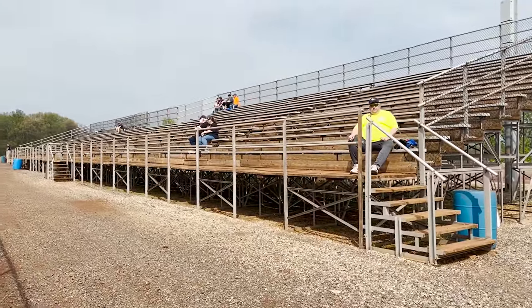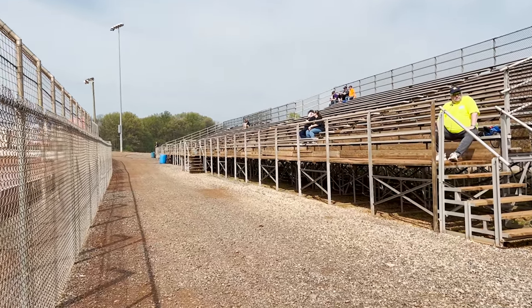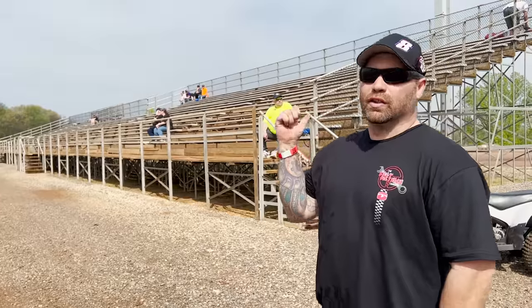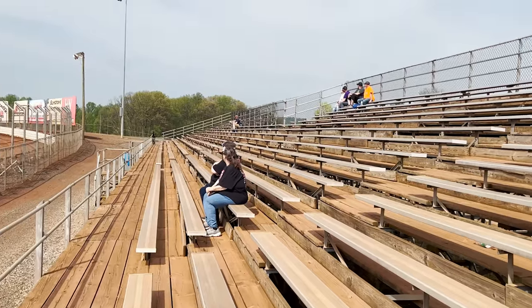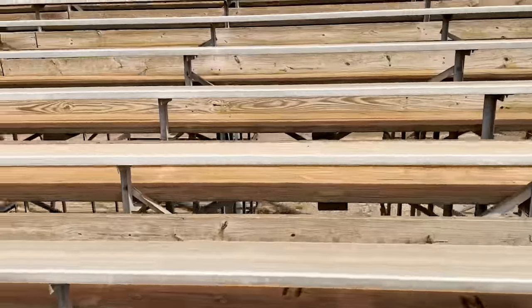Another new improvement they just did behind Nate here is these grandstands — they added these back pit grandstands, I think the winter before last. They're really well built and you can see great from up there. The grandstands back here are nice, so if you pit back here you can stand at the fence or sit here. If you pit on the front stretch side, they have smaller grandstands over there too — smaller to match the smaller pit area. So there's viewing options for both sides of the pits. As you can see there's tons of room here.